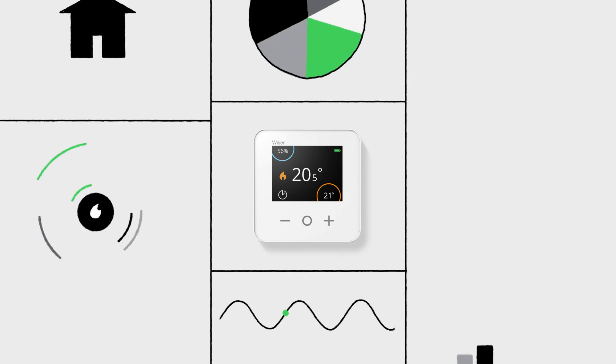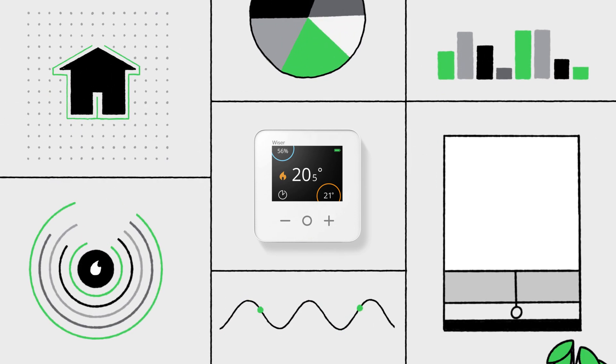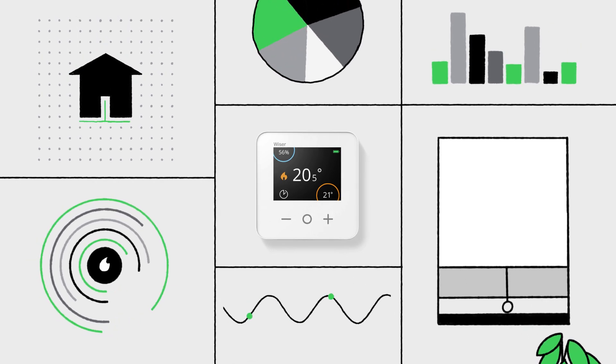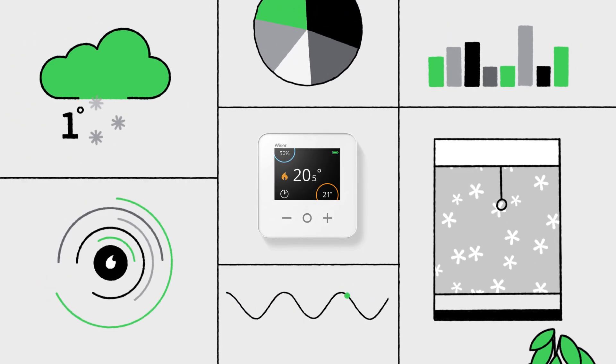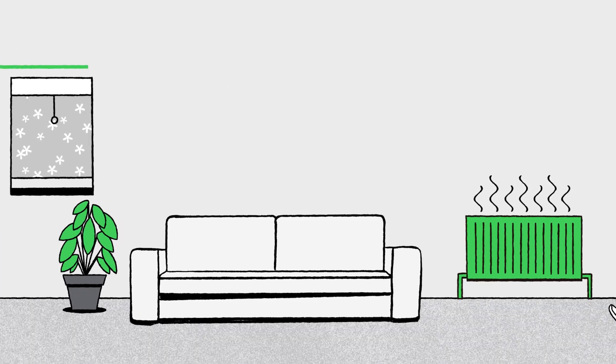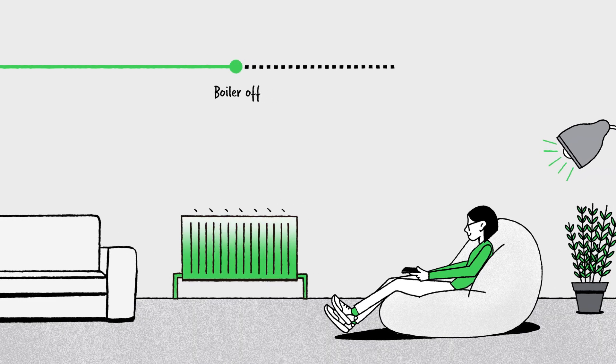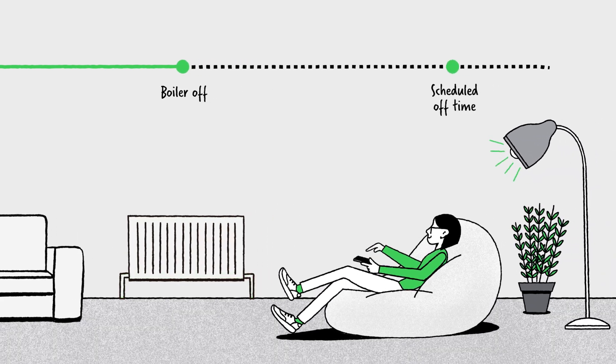Once installed, the WISE smart thermostat gets straight to work, learning how well your home retains heat. It combines everything it learns with an accurate forecast of the weather outside and switches your system off early, but keeps you cosy right up to the scheduled time.